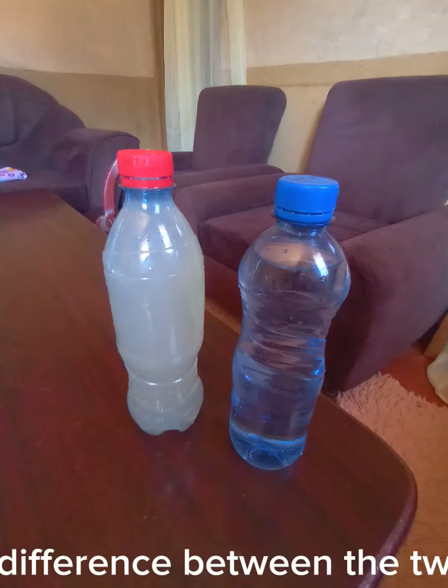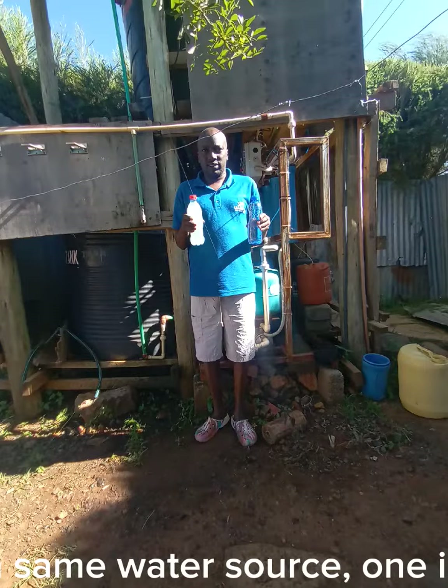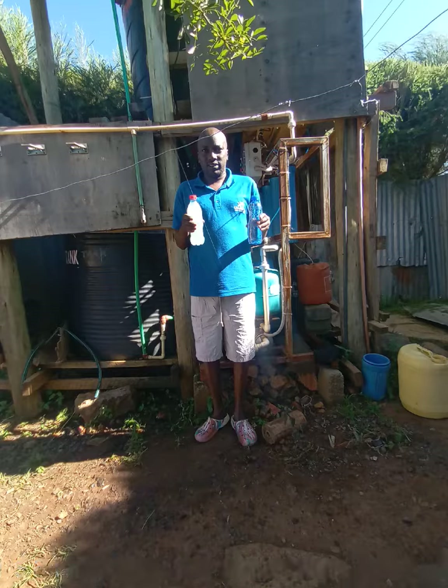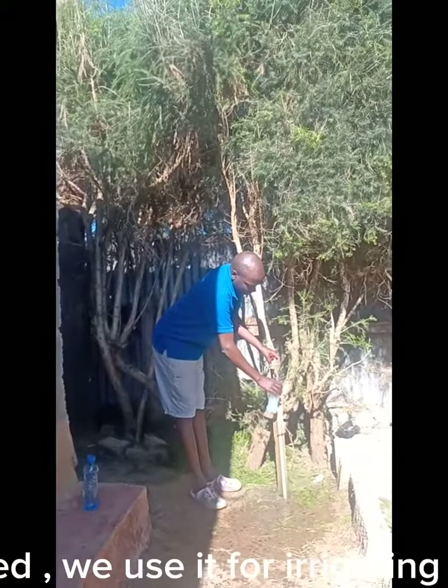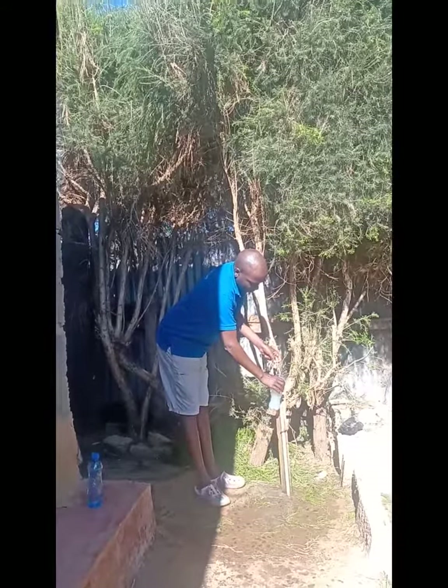Do you notice any difference between the two bottles of water? This water in two bottles is from the same water source. One is treated and the other is not treated. The water from this tap is not treated — we use it for irrigating our garden and house floor cleaning.